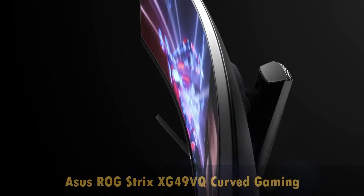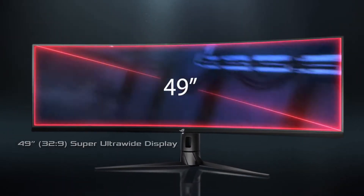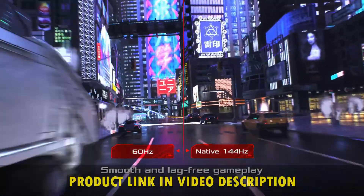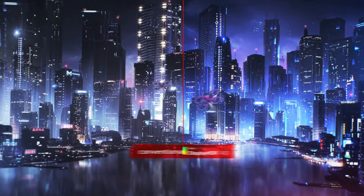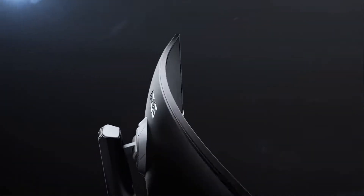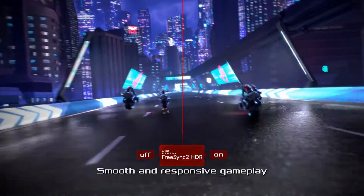The first on our list is the Asus ROG Strix XG49VQ Curved Gaming FreeSync Monitor, 144Hz Dual Full HD HDRi Care with DisplayPort and HDMI Black. This is a curved super ultrawide monitor with 144Hz and FreeSync 2 HDR for immersive, smooth gaming with DisplayPort and HDMI connectivity.